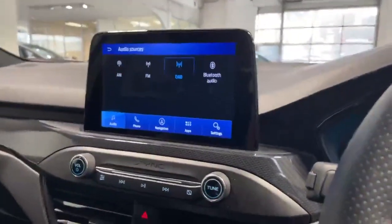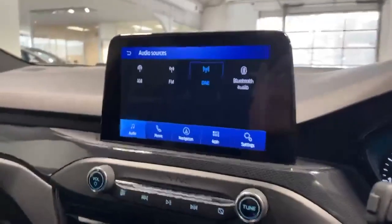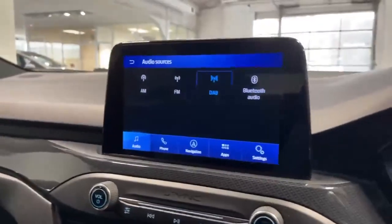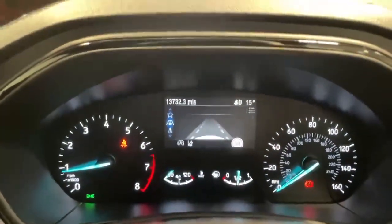We're now inside the car. It does have AM, FM, DAB, as well as Bluetooth audio and satellite navigation. The car's got extremely low mileage at 13,732.